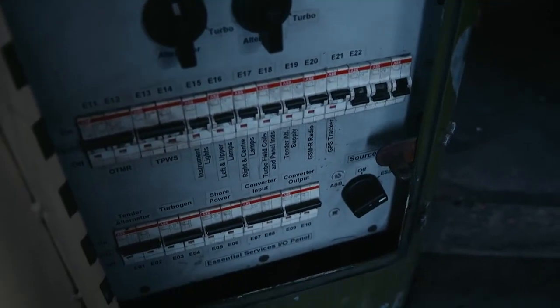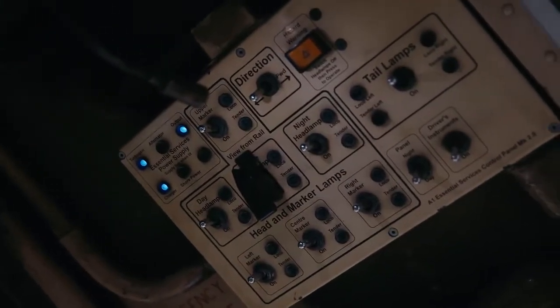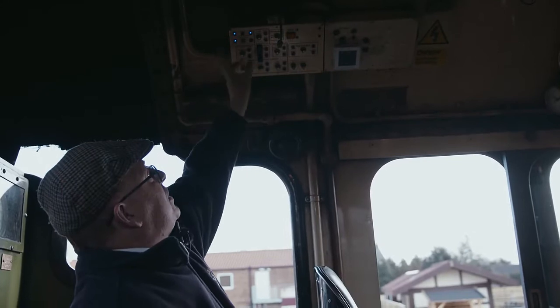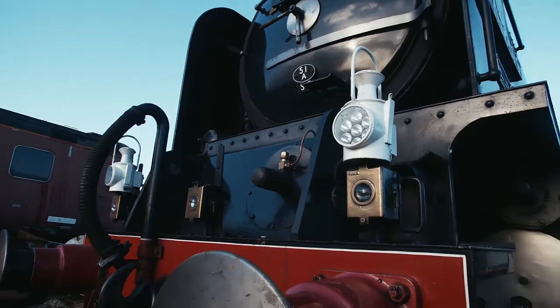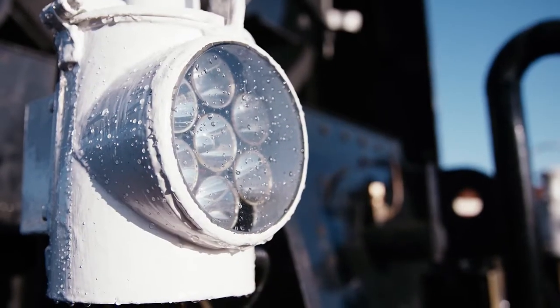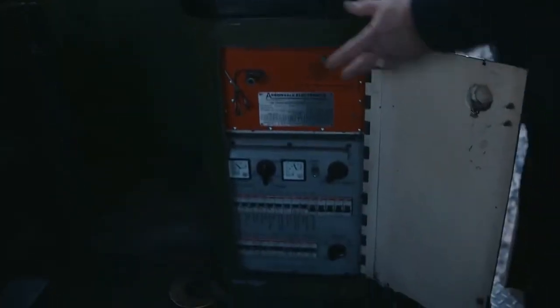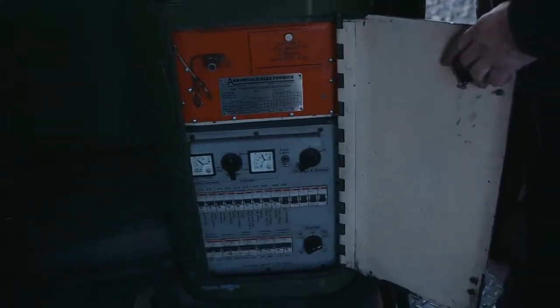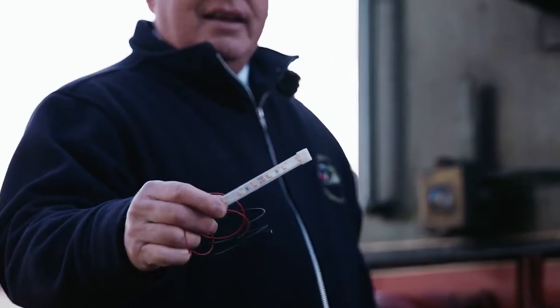Above the cab, above the driver's head, we've got our essential services control panel, and this allows us to control all the lighting on the engine. Unusually for a steam engine, we've got fully fitted lighting, just like a modern traction locomotive. Under the fireman's seat we've got a panel very similar to the one on the driver's side. It has the input circuit breakers for the turbo gen, for the axle-driven alternator, and for shore power, and then a set of outputs for all of the auxiliary services on the engine — the frame lighting, the charging point, and so on.